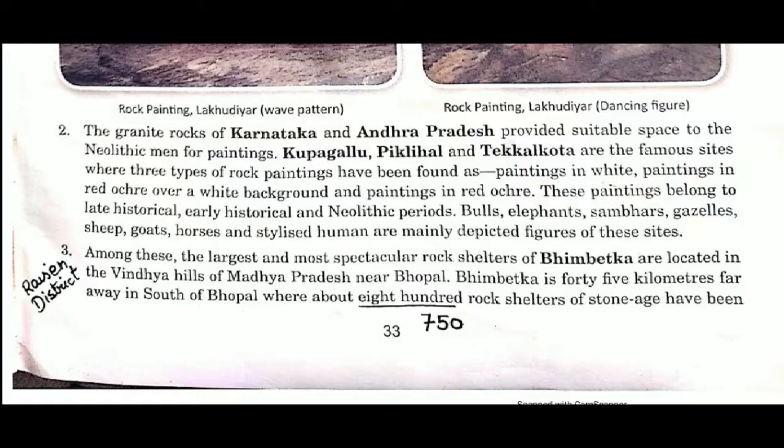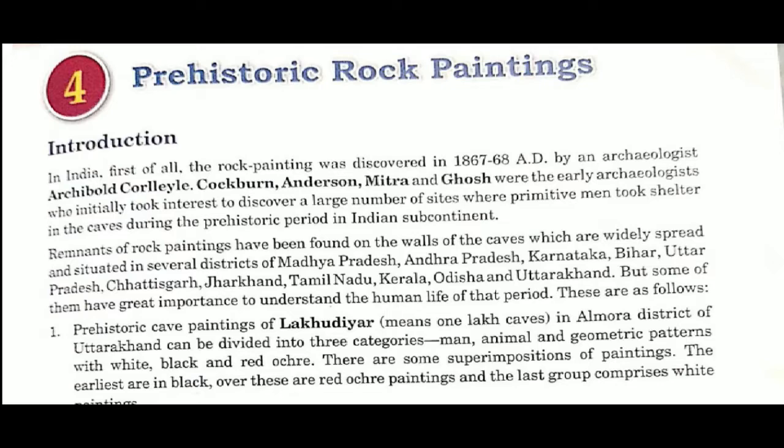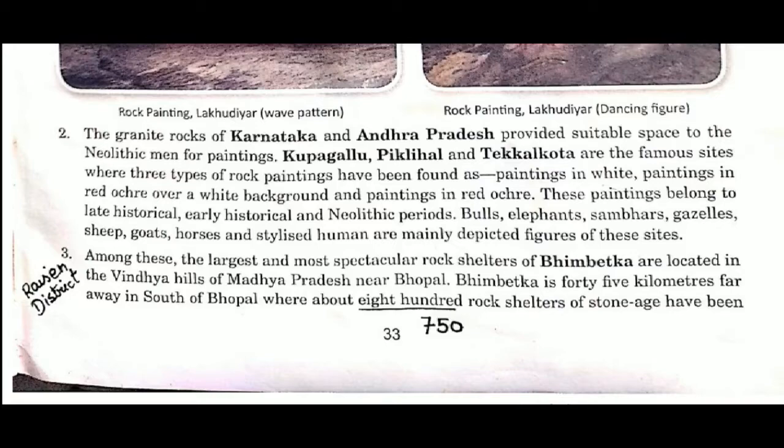In our previous videos we discussed about the introduction of prehistoric rock paintings, and we have already covered two rock paintings: the Wizard's Dance and a Roaring Animal. In this video we are going to discuss a very important topic on Bhimbetka rock shelters. The type of question that will be asked is: write a short note on Bhimbetka caves — so let's start.